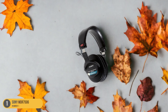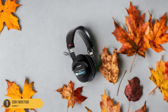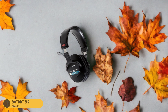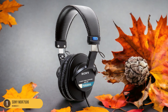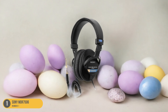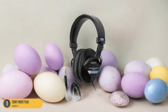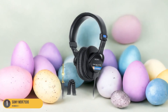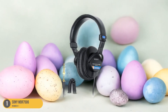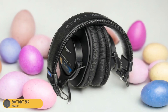The MDR-7506 delivers a neutral sound profile, ensuring that you hear your music as it was intended to be heard by the mixing engineer. With a sturdy construction, the MDR-7506 is built to withstand the rigors of daily studio use, though some users find the plastic construction a bit lacking compared to higher-end models. The coiled cable offers flexibility and convenience, allowing you to move around your workspace without feeling tethered to your equipment.